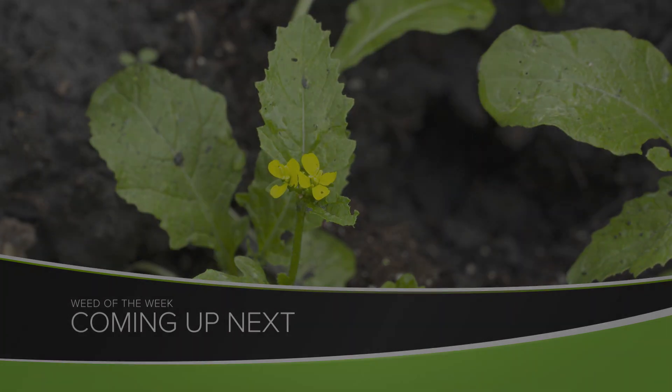It's too bad that disease problems don't just wipe out our weed of the week so we don't have to go out and pull it or spray it. We'll show you how to stop this weed coming up next.